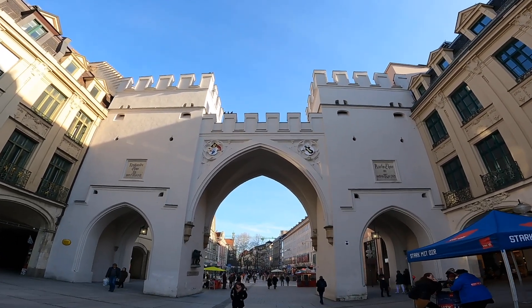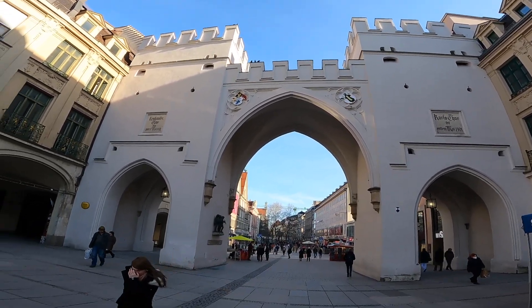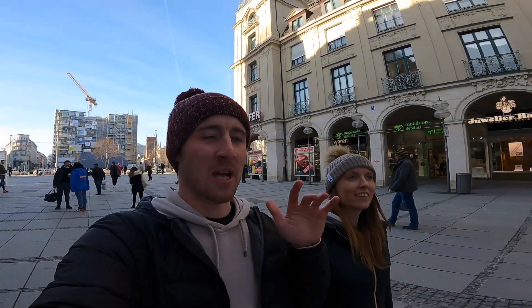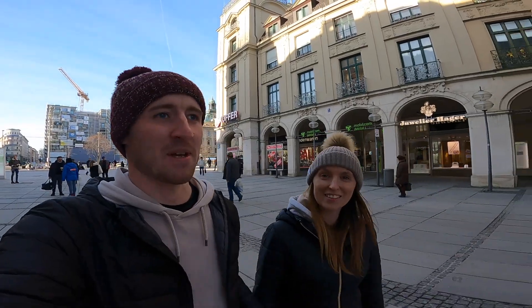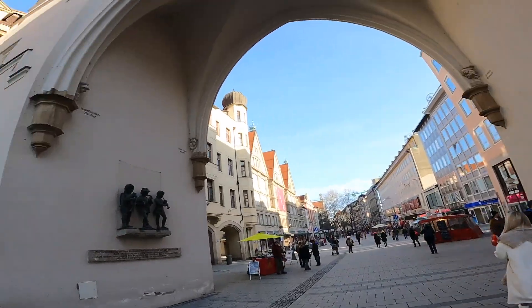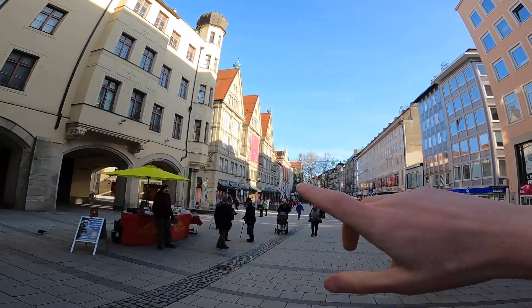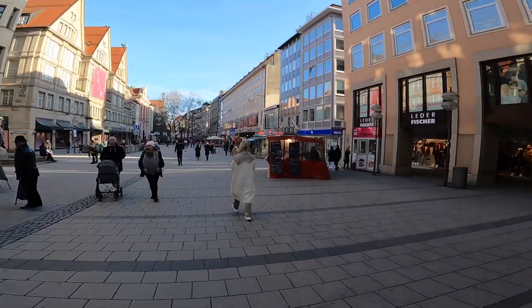It's really cool — it almost splits the old town from the rest of the city, like an entrance into the old town. It's massive as well, and then you've got all the old-style buildings all the way down there. Really cool.